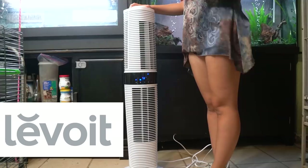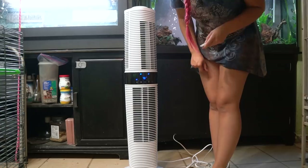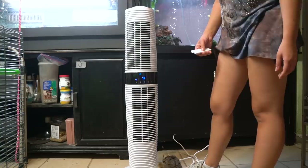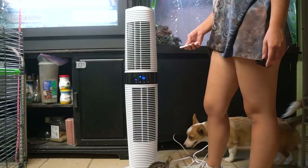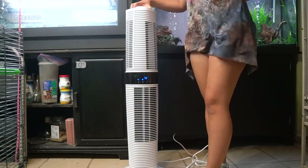Before we get started, I do want to thank the sponsor which is the Levoit Tower Fan. This fan is something I'm using in my pet room because it is safe to have around animals and has several neat features. It is a really tall fan that offers coverage from top and bottom which can blow air in different directions. The top part turns 360 degrees so you can use it to circulate air through the entire room. It has an LED screen with multiple settings options and also has a remote.